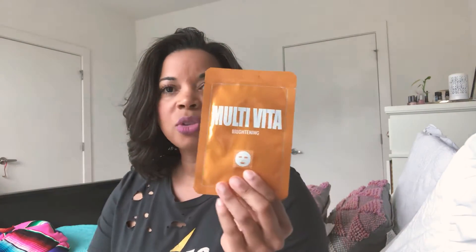The next mask says 'multivita' with 'brightening' on the bottom. It contains vitamins C, B, and A. The B vitamins are typically more nourishing; vitamin C is lightening, brightening, and tightening; and vitamin A — like in retinol, which is a vitamin A derivative — is exfoliating. All together these brighten your skin by removing dead dry skin from the top layer, giving you a refreshed, more awake look throughout the day.